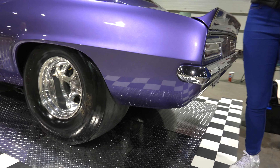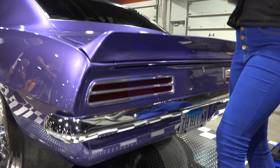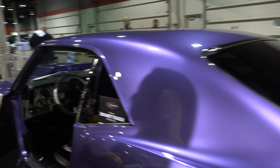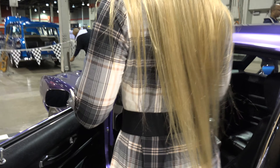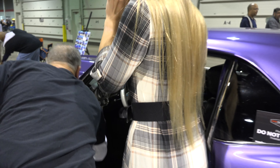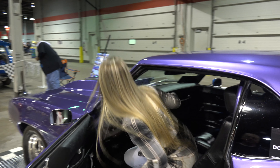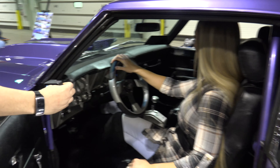Did you have anything customized for yourself? Oh yeah, we've done a lot of other things. We've done some interior work, we've done some engine work — changed some things around. What do you got going on inside, interior-wise? Anything special? It's got full tacks in it, five-point seatbelts in it, and a reverse pattern shifter in it. 3,500 stall install.